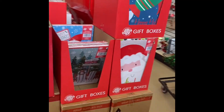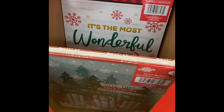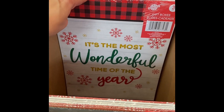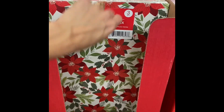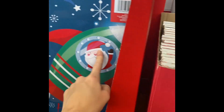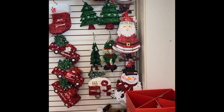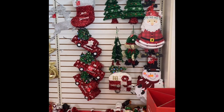Look at these boxes. I always buy my boxes from here. It looks like you get three in this size and then you get two in the larger size. And then we've just got some decorations over here, so pretty.